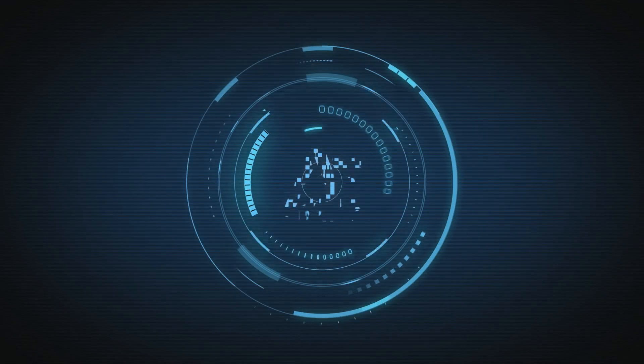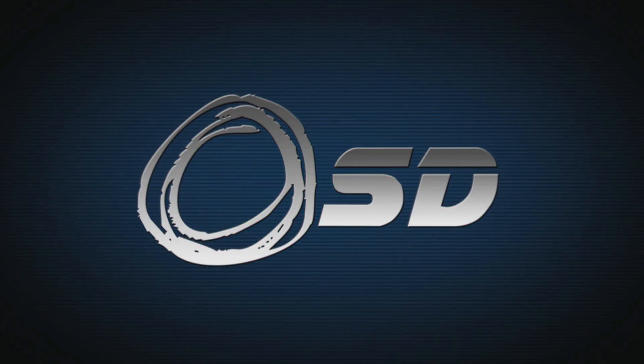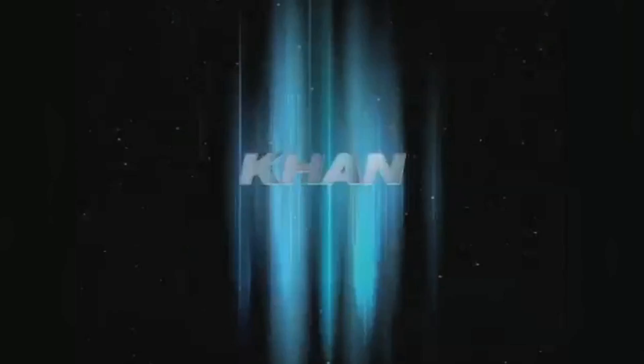We've got to do a Star Trek toy review. She is their most feared enemy. An improved breed of human. Evil beyond imagination. Your captain will die. I will take this ship. Witness the wrath of Khan.